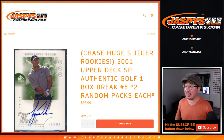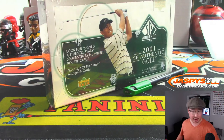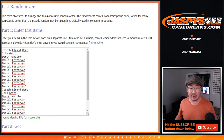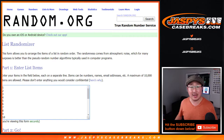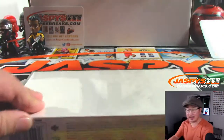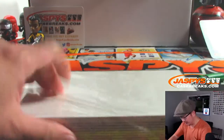Hi everyone, Joe for JaspiesCaseBreaks.com coming at you with a one-box break of 2001 Upper Deck SP Authentic Golf. There it is right there. Big thanks to all of these folks for getting into the action. Now one spot gets you two teams, so let's double it up right there. I'm going to open up the box and number all the packs, we'll randomize your names, randomize the pack numbers, and see what you end up with. Good luck.